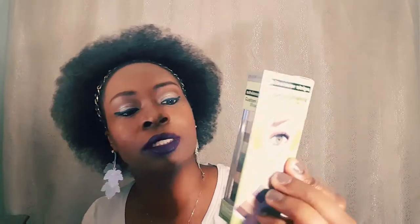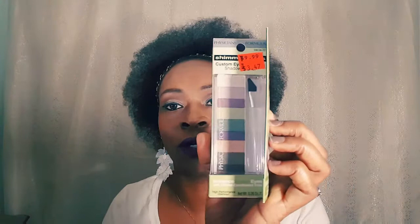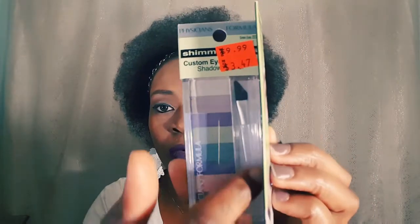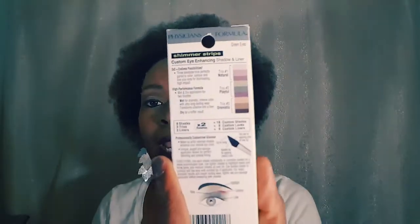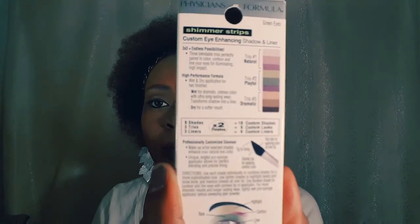Next up is the Physicians Formula Shimmer Eyes — three endless possibilities for green eyes. This was $9.99 and I got it for $1.74. You can see the colors and this doe applicator, which is supposed to be good for lining your eyes. It gives you instructions on how to apply the colors and the combination of colors.